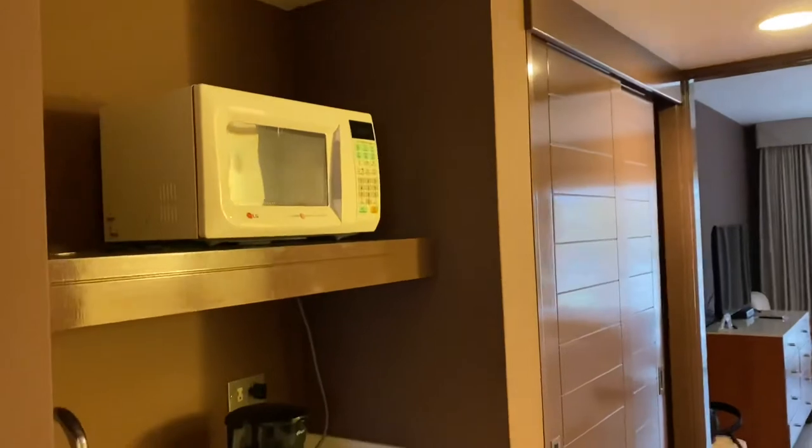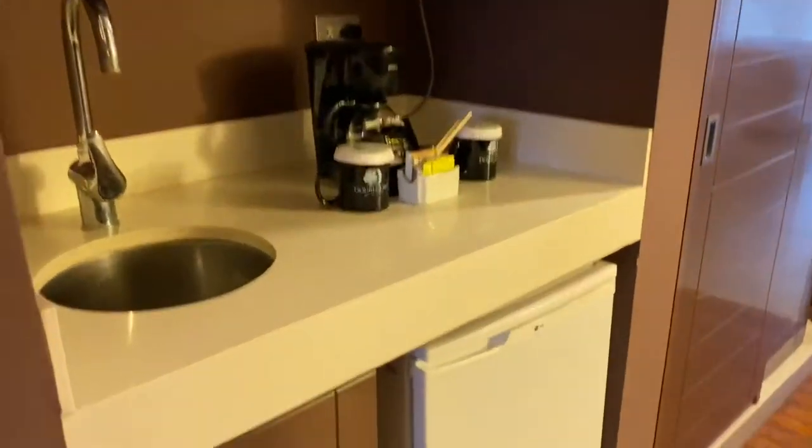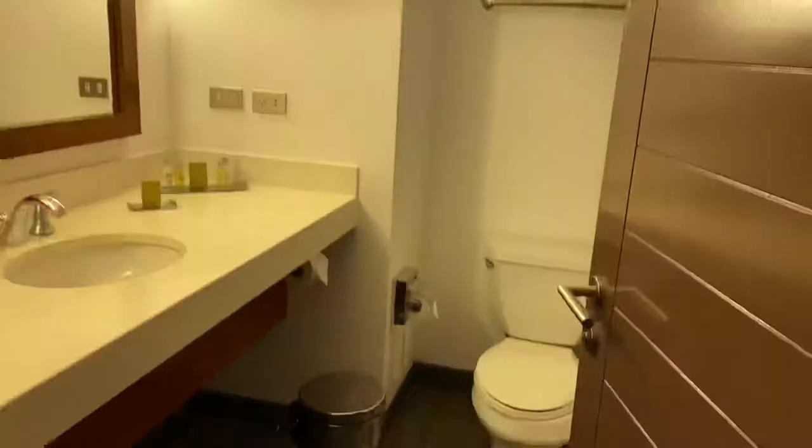You have a little mini kitchen area with a microwave, the wash area, and this is just for your little drinks and stuff — I think fancy. And then on this side is the bathroom.